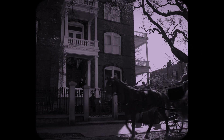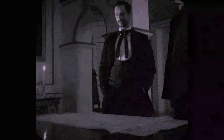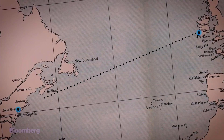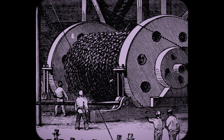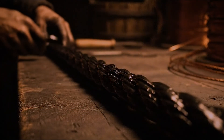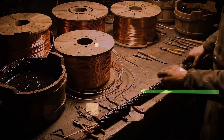It all started long before the internet. Back in the 1850s, the idea of instant communication across the Atlantic was a revolutionary, almost fantastical concept. Messages took weeks to cross the ocean by ship. After many failed and frustrating attempts, the first successful transatlantic telegraph cable was finally laid in 1866 — a monumental feat of 19th century engineering. These early cables were simple copper wires insulated with a natural latex called gutta-percha, a far cry from what we use today.